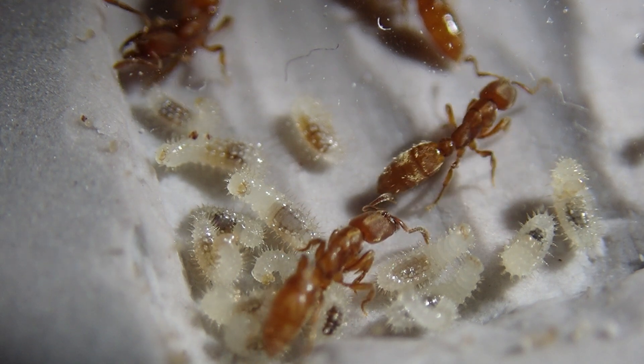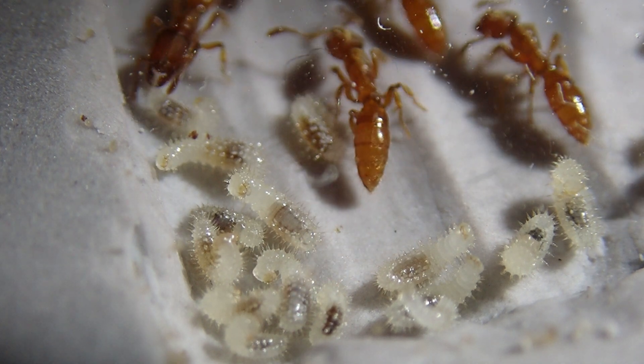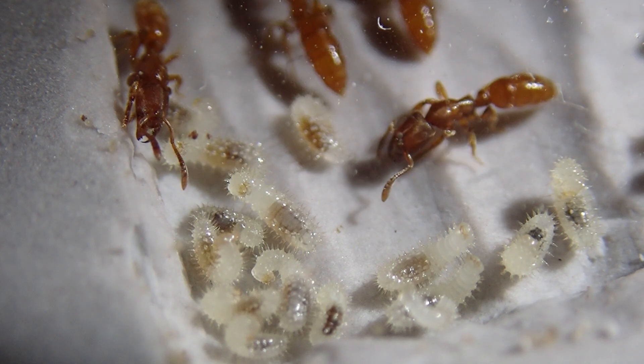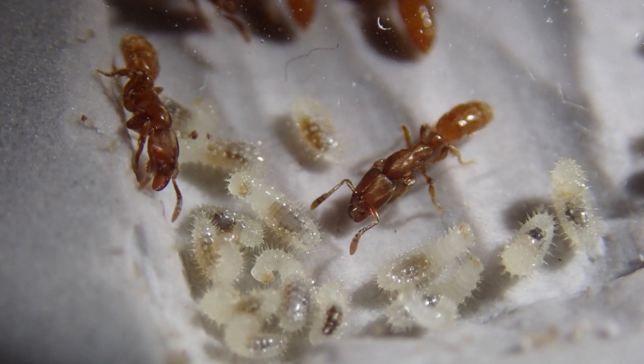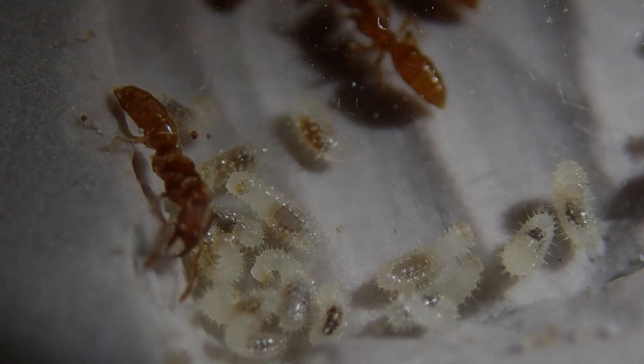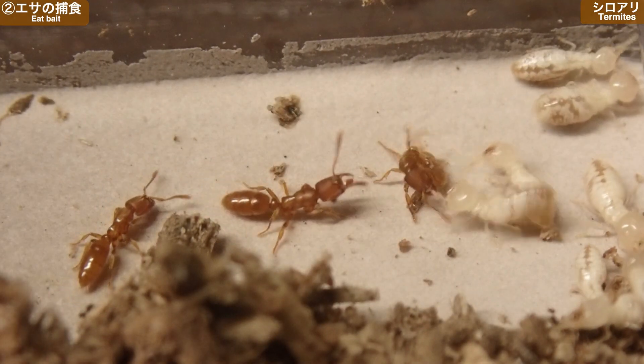巣内の一角ではトゲツネハリアリのワーカーと幼虫たちが確認できます。活動期に入り幼虫たちは盛んに首を動かしながら食べ物をねだり始めました。餌として主に与えたのはシロアリ・ムカデ・ハエの幼虫です。狩りの様子や幼虫たちがこれらの餌に直にかじりつく様子などをじっくりと観察してみてください。